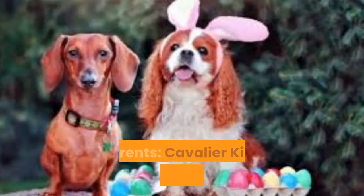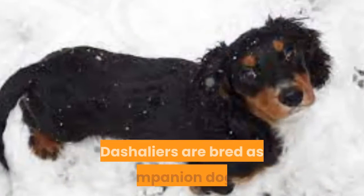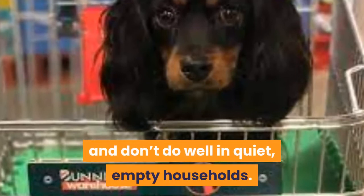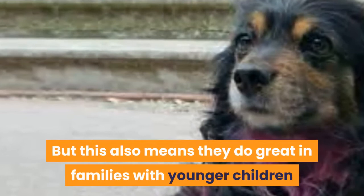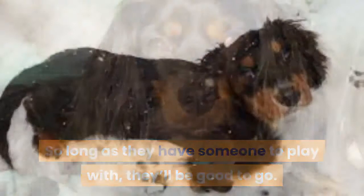2. Dashalier. Parents: Cavalier King Charles x Dachshund. This 21st century breed may be new, but they are well on their way to warming the hearts of owners all over. Dashaliers are bred as companion dogs, but they still bring the smarts of both parent breeds to make for easy training. As a companion breed, Dashaliers thrive off attention and don't do well in quiet, empty households. They are rather social and need a healthy amount of human interaction to stay happy. Make them the center of attention and they'll love it. They also do great in families with younger children or even other pets — so long as they have someone to play with, they'll be good to go. Few dachshund mixes are as social as the Dashalier.